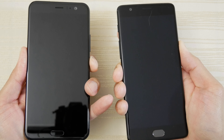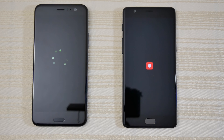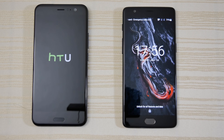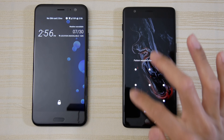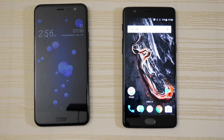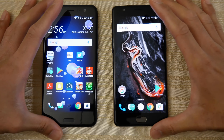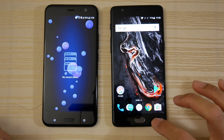I'm going to turn on both at the same time right now and see which one has the faster boot up. Let's go! Alright, you can see very similar boot up times on both, and we are in!